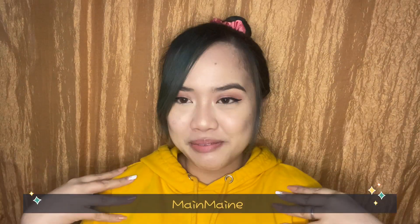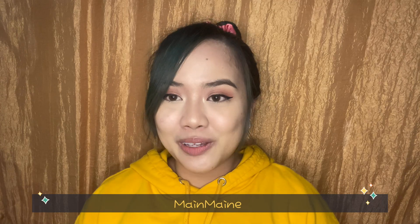Hi guys! Welcome back to my YouTube channel. It's your Main Main here. So for today's video, if you'll notice, we already have makeup on. Our hair is a bit wet. We're going for a little bit of Korean-Korean vibe because we will be trying out the new VICE Cosmetics BT21 Part 2.